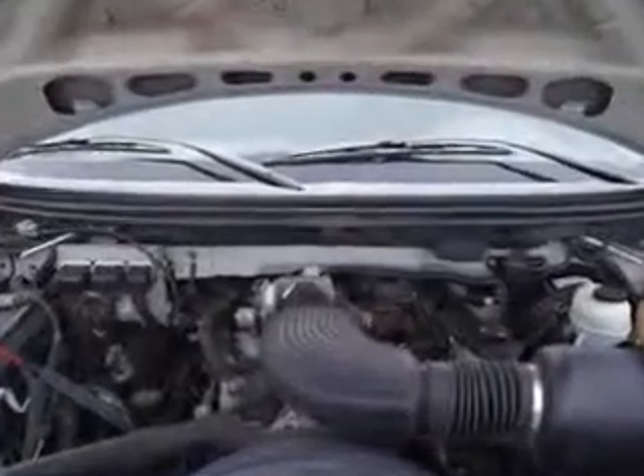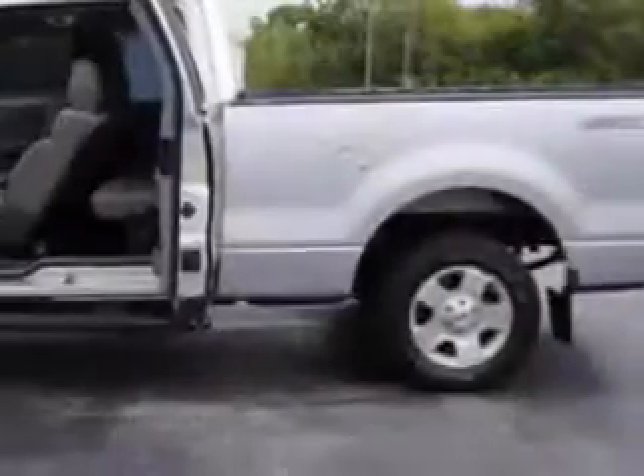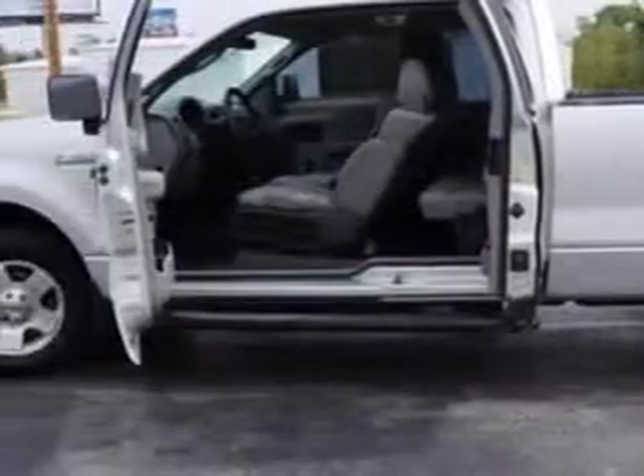Enjoy this utility truck with features like alloy wheels, stepside bed, anti-lock braking system, running boards, full-size spare tire, split folding rear seat, 6 passenger seating, vinyl floor, and much more.